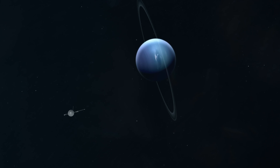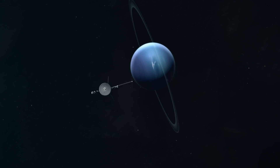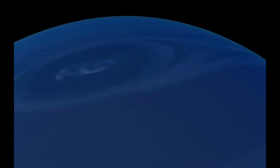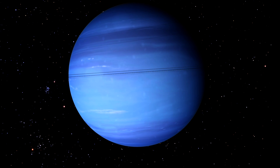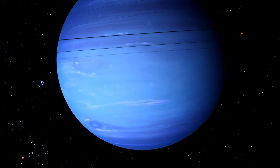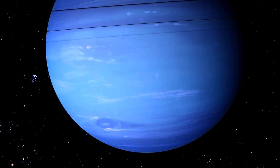During its flyby in August 1989, Voyager 2, the only spacecraft to visit Neptune, observed a colossal atmospheric disturbance within the planet's atmosphere known as the Great Dark Spot. This dark vortex, large enough to engulf an Earth-sized object, is believed to be influenced by Neptune's rapid 16-hour rotation and the planet's internal heat energy.